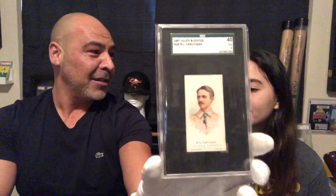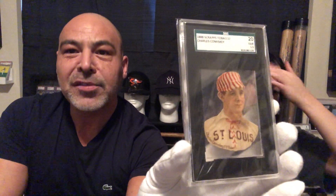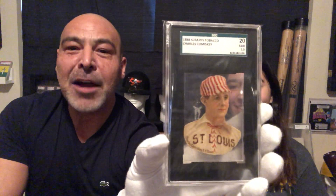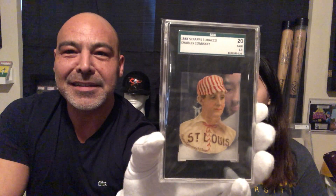Let's look at some truly rare cards now. What year does that say? 1887. Bob Carruthers — that guy should be in the Hall of Fame. Why's that? You like his haircut? Yeah, very slick. This is what they called Scraps Tobacco. However, there was no such thing as Scraps Tobacco. It is now believed that this was the first or second gum card ever produced, and this is Comiskey here.